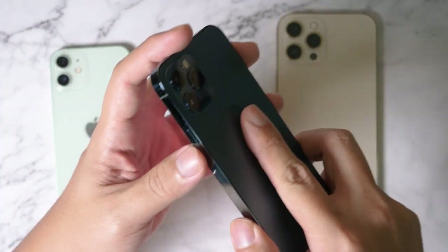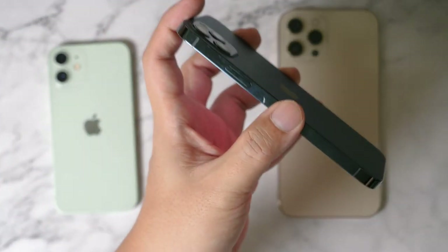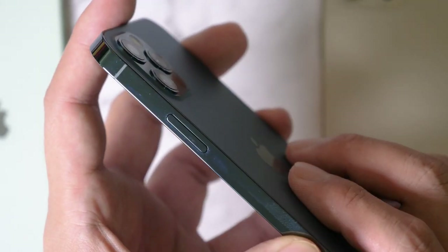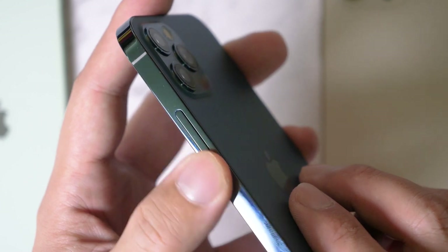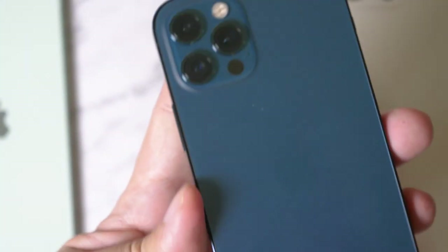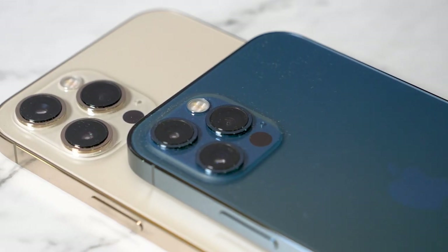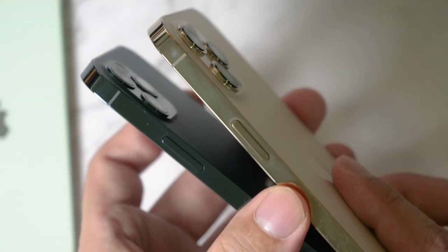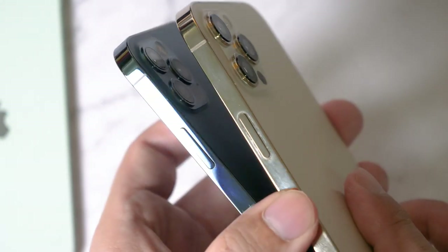If you have not seen the Pacific Blue, let me show it to you up close. Very nice, right? Please ignore the dust and fingerprints, but so pretty — the Pacific Blue. It's so nice as well. So which one do you prefer, the gold or the Pacific Blue?